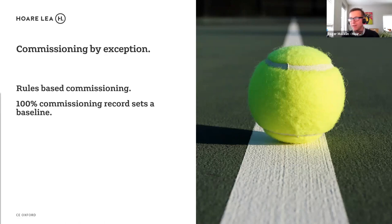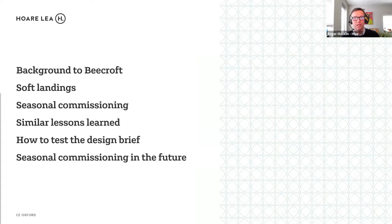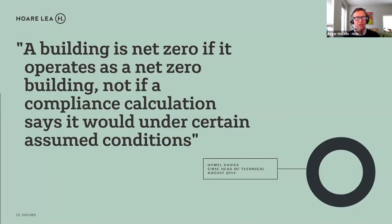To close: seasonal commissioning is all about reality, whereas design is about assumptions and compliance calculations. If we want buildings to work well, we actually need to know how they operate. The one thought I'd leave the construction industry with is: if you've been involved in designing and developing a building, go back and visit it — because that's the only way you find out whether the ideas you had during the construction process actually worked.